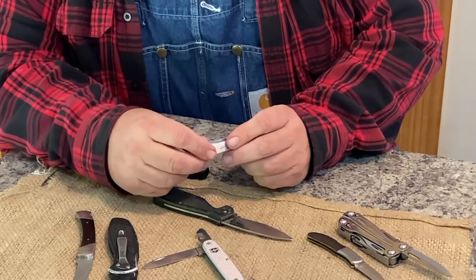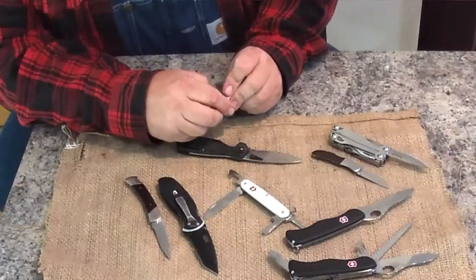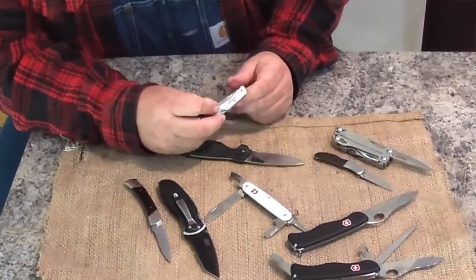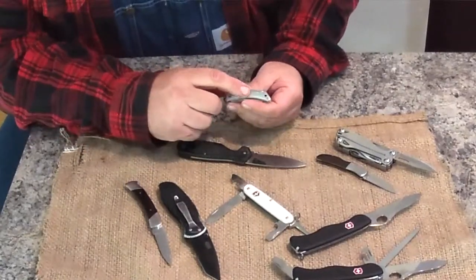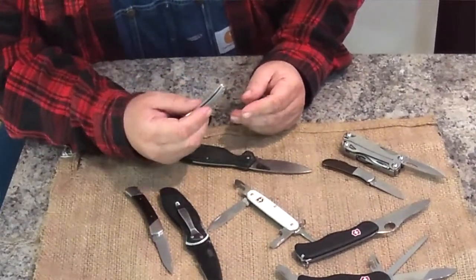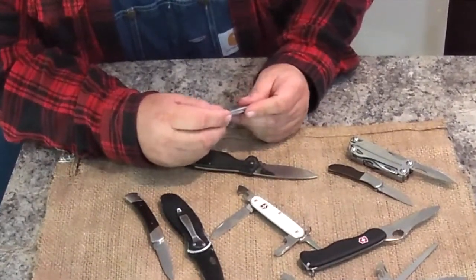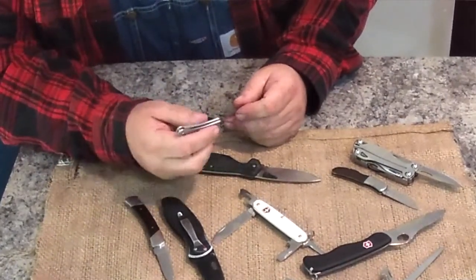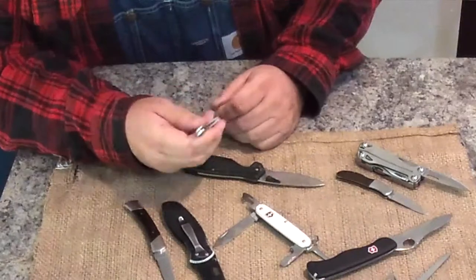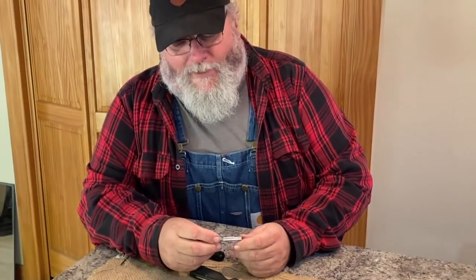I'm going to tell you why I don't carry this one. Technically this knife isn't mine — it's mine by default. I had one identical to it, and I carried it so much that all the ribs and where it said Kershaw were worn right off the handle. I lost it — I don't know if I left it in a pair of pants or it came out of my pocket. I had also bought one for my dad, and when he passed I got that knife, so it's kind of like getting my old knife back.